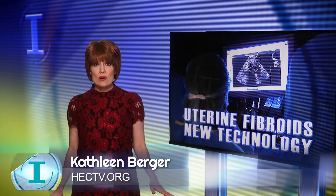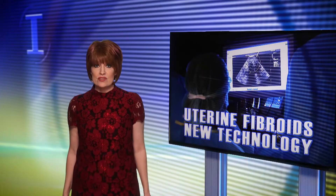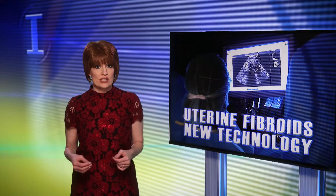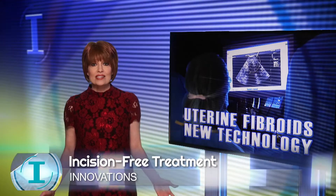Nearly 80% of women in the United States have uterine fibroids by the age of 50. The benign tumors are the leading cause for hysterectomy procedures. New technology at Mercy Hospital St. Louis provides an alternative.